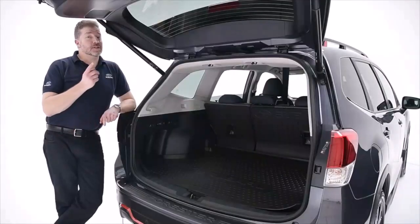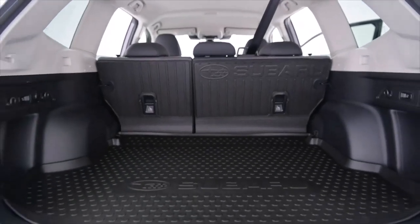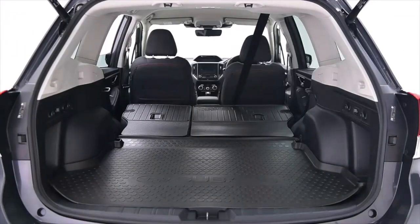On the subject of boot space, there's a whopping 520 litres in there and that's before you fold the back seats down, which is very easy, making it even bigger still.